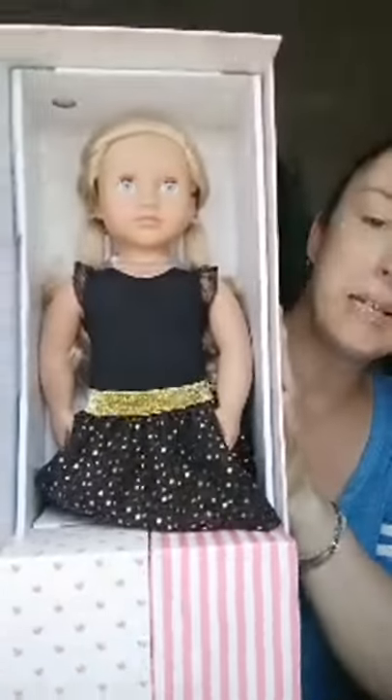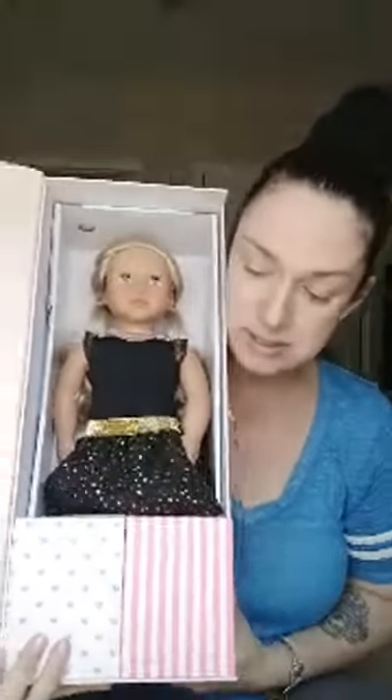Oh my gosh, she's absolutely freaking gorgeous! Wow, she's very collector-looking. Oh my god, the eyes are freaking perfect! Look at how gorgeous she is — look at the items that come in her box!